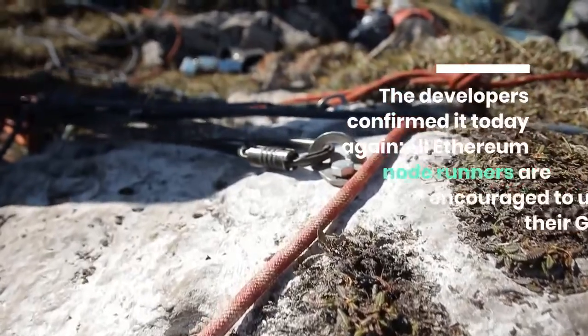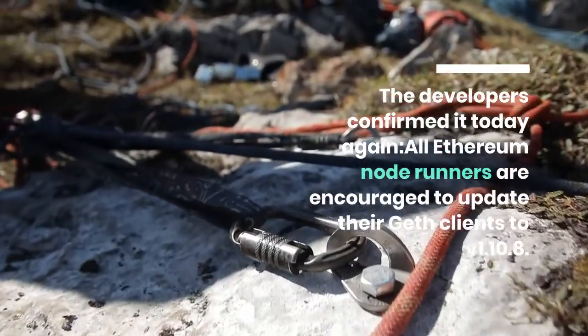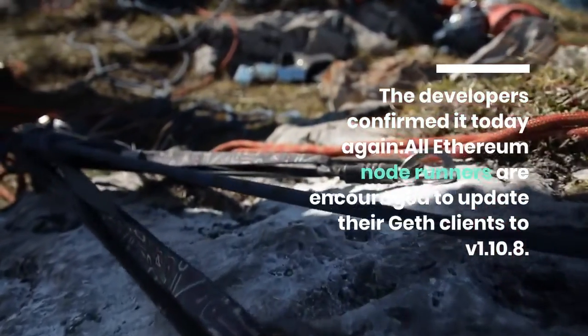The developers confirmed it today: all Ethereum node-runners are encouraged to update their Geth clients to v1.10.8.